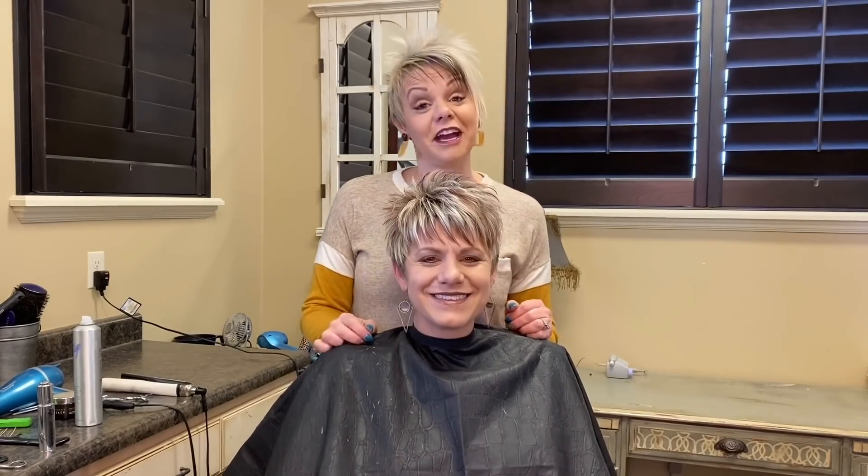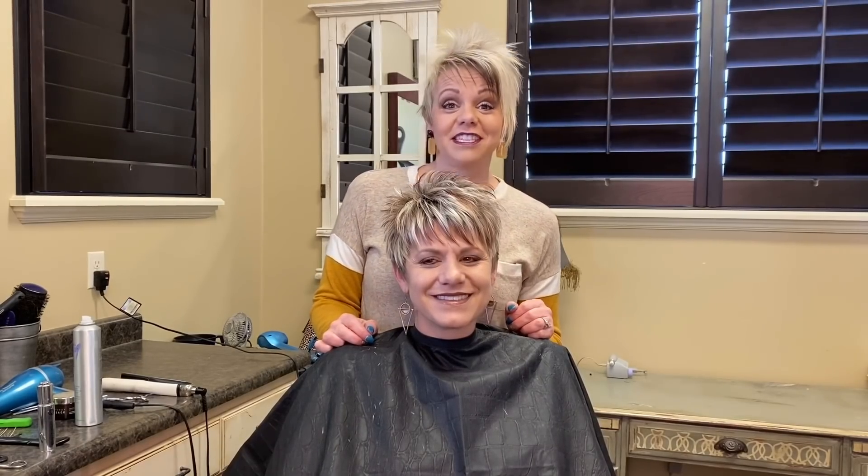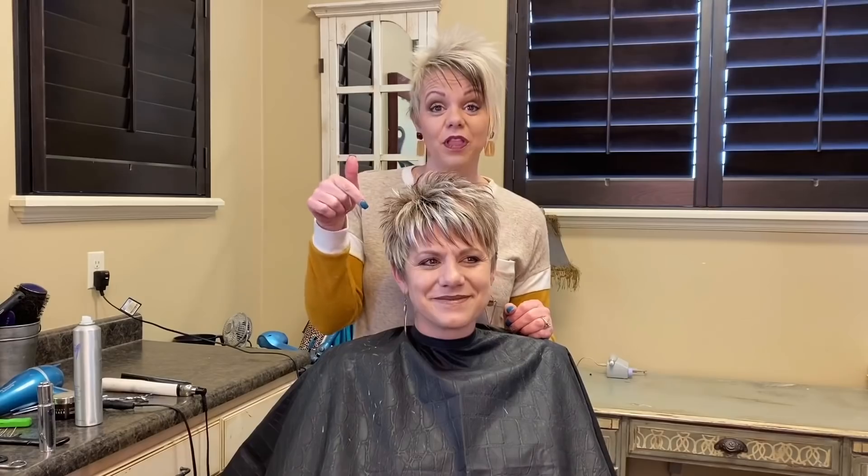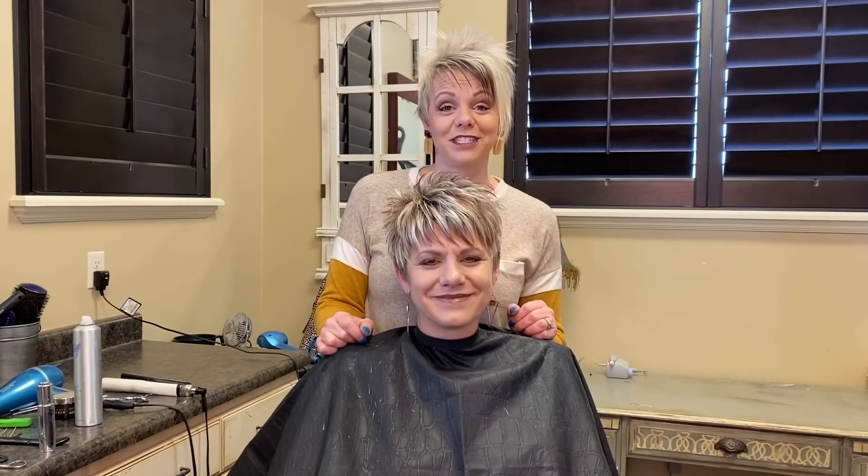Thanks again, you guys. Please like, share, and subscribe. I would love to get you on my email list to keep you updated on all of my stuff — there's a link below that you can push. Thank you so much, I appreciate it. Have a good day.